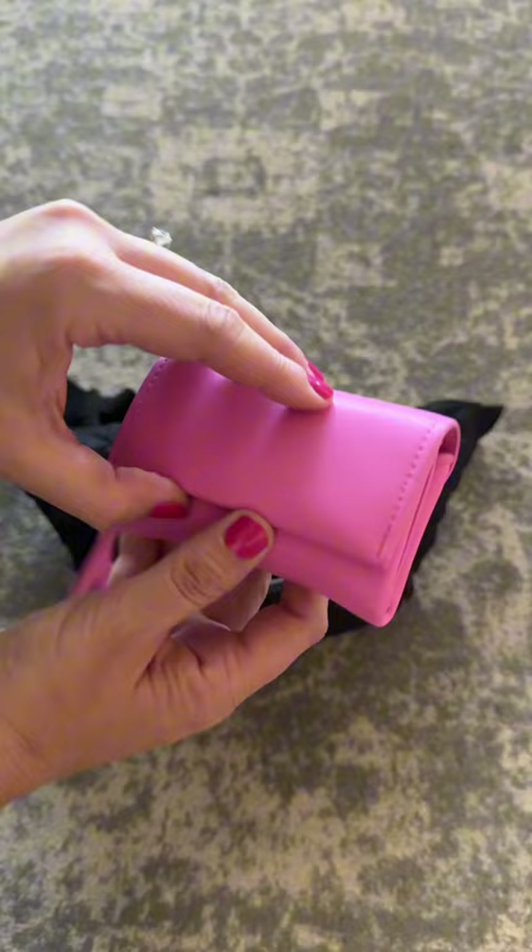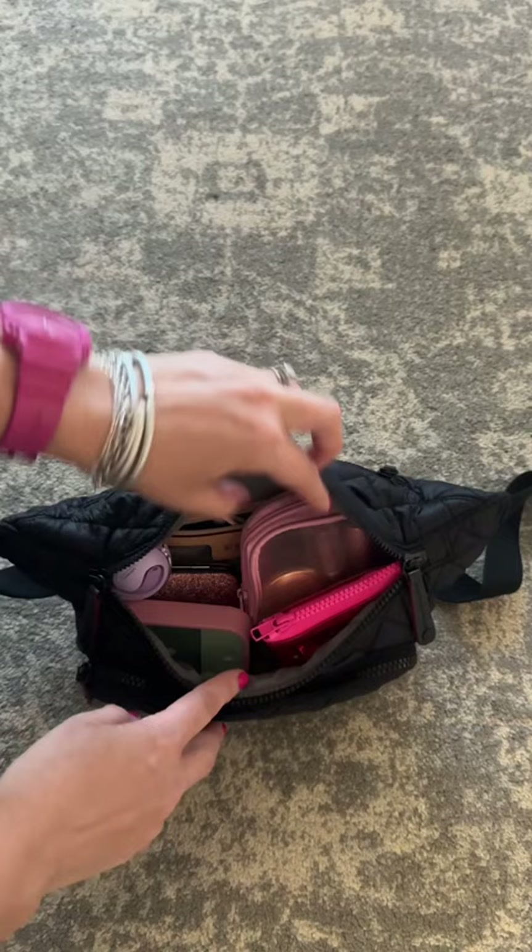And this little wallet is my current obsession because it's only 10 bucks. A little heart-shaped nail file, so cute. This little squishy pouch has my on-the-go body butter pearls — you heard that right. Look at this.